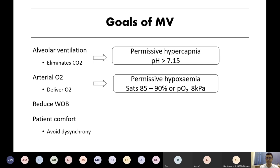To limit harm: for alveolar ventilation, we practice permissive hypercapnia as long as we maintain pH above 7.15. For oxygen delivery, we practice permissive hypoxemia, targeting SpO2 of 85 to 90, or PO2 of 8.